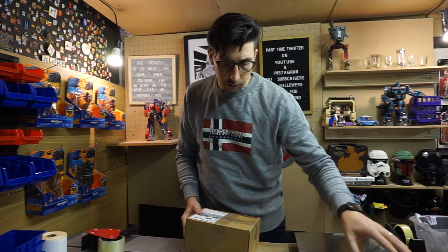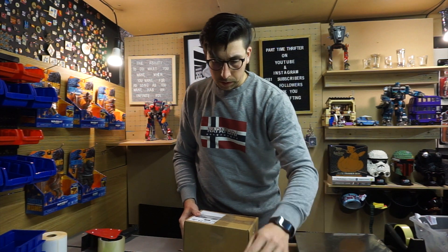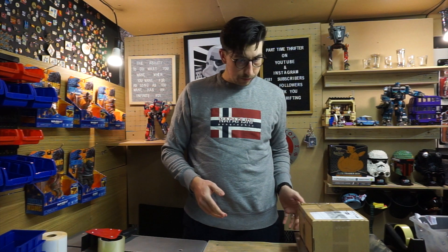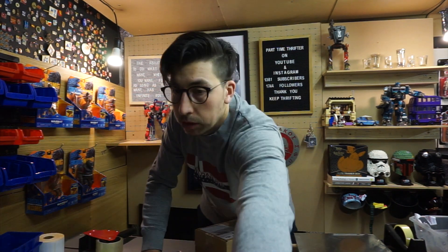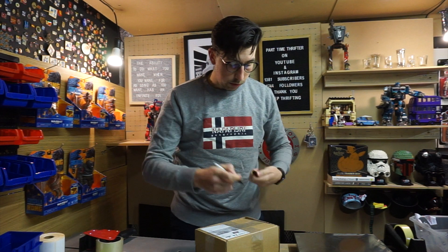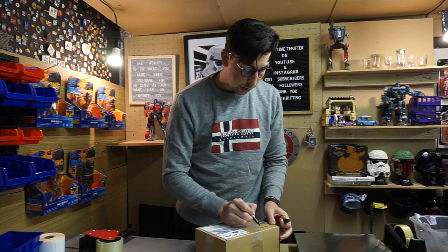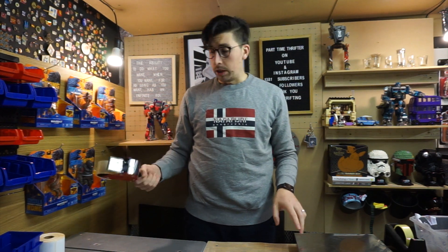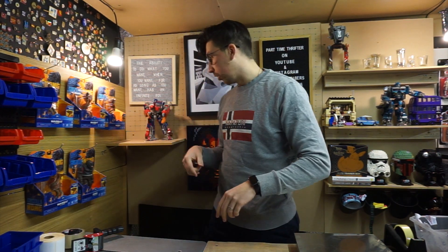Let's see how much this weighs — 200 grams, even. By the way, a lot of people have been messaging me on Instagram about my reselling kit, so even if it's this tape gun or the weight scale, I've put a link in the description for you guys.